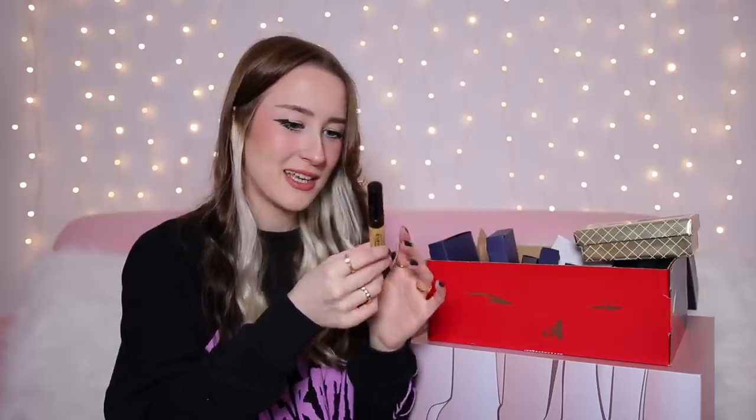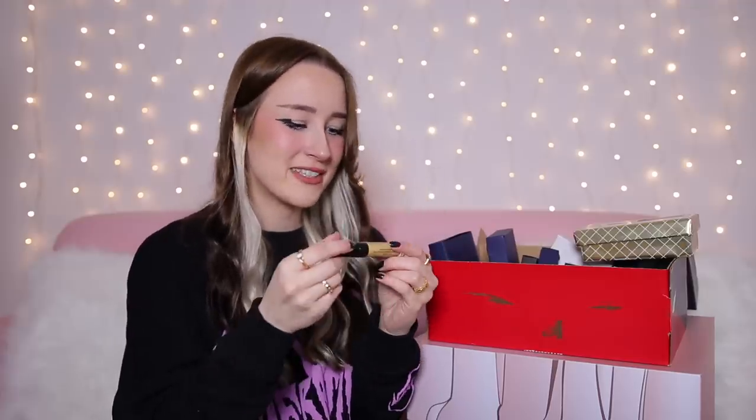So this is day number one — it's in this sort of little tube. It's by the brand Rimmel and this is their Lip Art Top Coat in the shade Gold. Makes sense — it's gold.